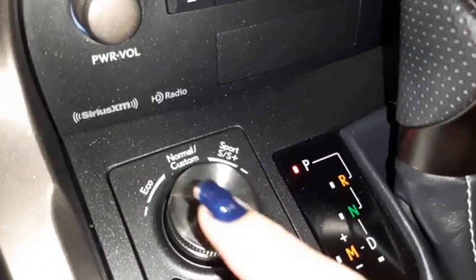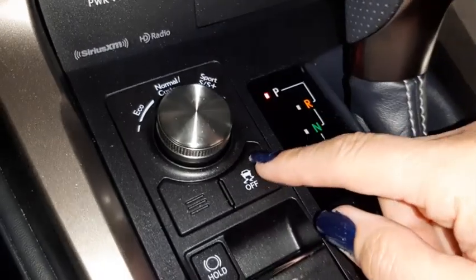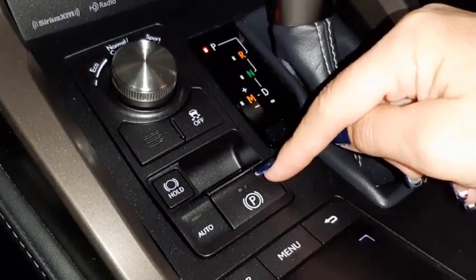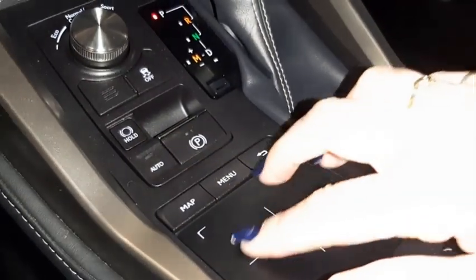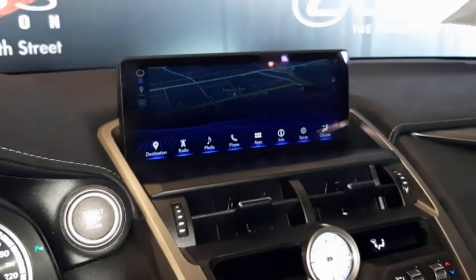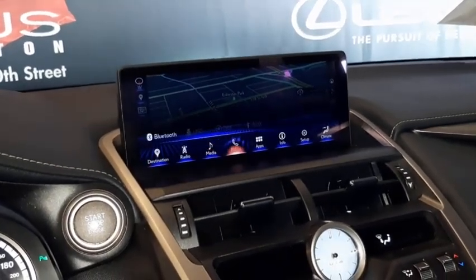Drive mode select includes eco, normal, sport, and sport plus. Also on the center console are traction control on and off, electronic park brake, and a menu scroll pad for your screen. You have radio, media, and other vehicle information accessible.